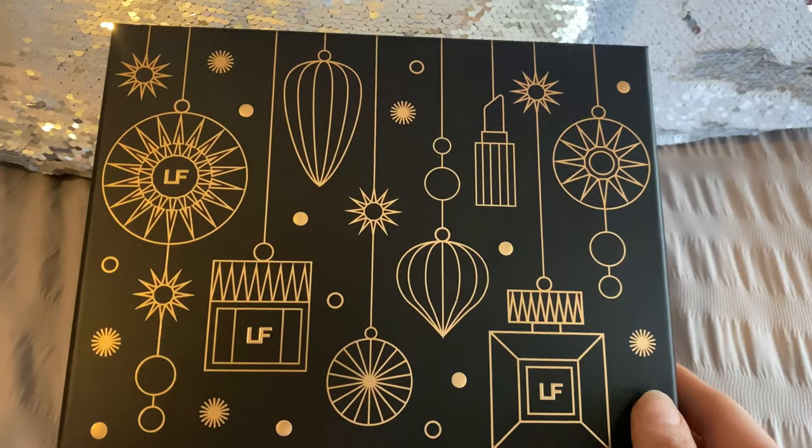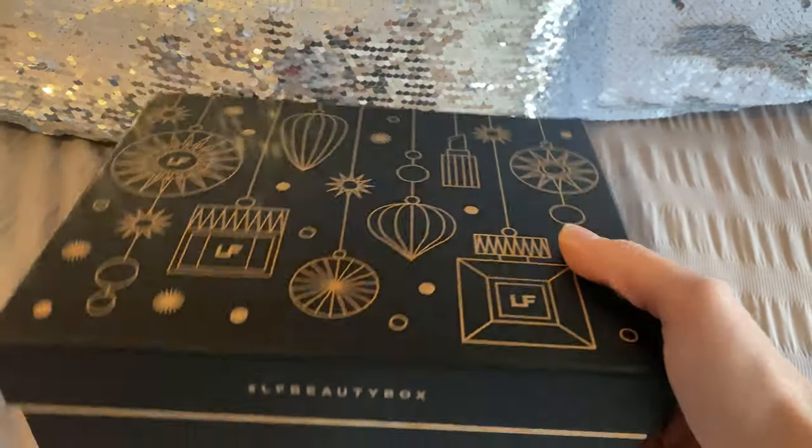This box is the most insane value — this is the one! I've already cracked it open and tried all the products inside, so I can give you an unboxing and a mini review at the same time. This is a corker of a box, really beautiful products.